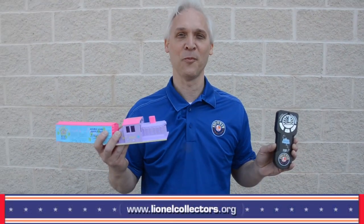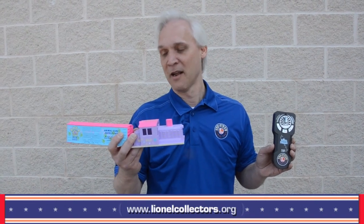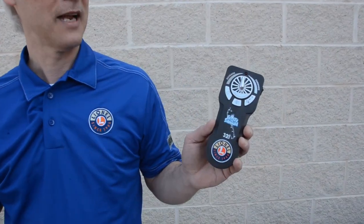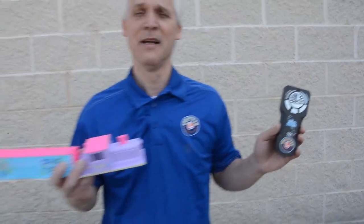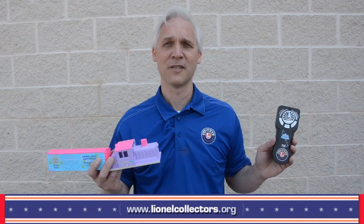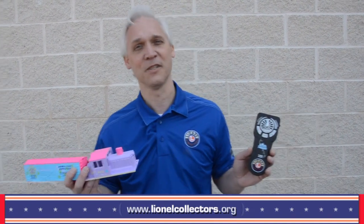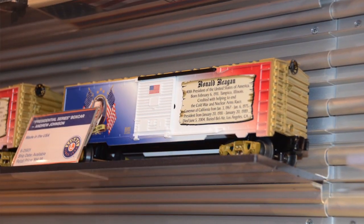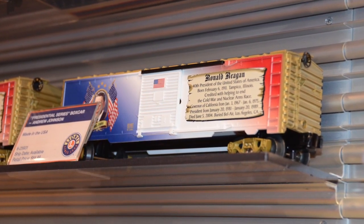These sets are going to be Lion Chief equipped. As you can see, they'll run on the very same Lion Chief system that we have for all of our ready-to-run train sets. All of our sets, as we move forward, will be equipped with the Lion Chief system. We're really excited about the Pet Shop Express. You'll also see a dinosaur set with dinosaur figures and dinosaur eggs — fun stuff for both boys and girls.